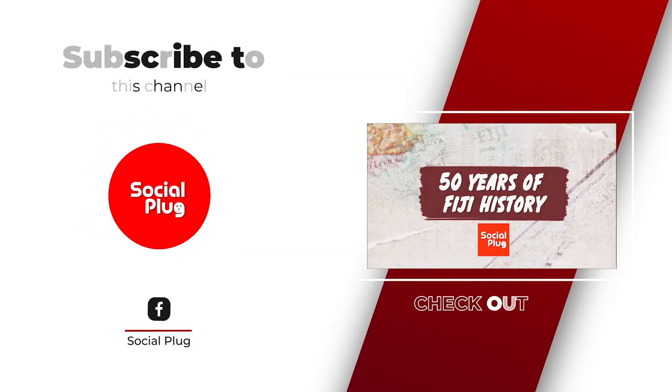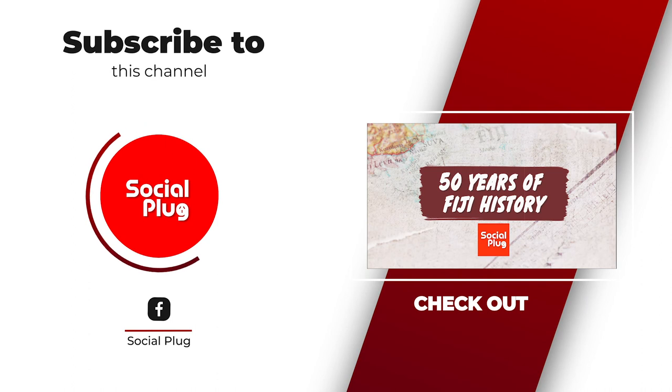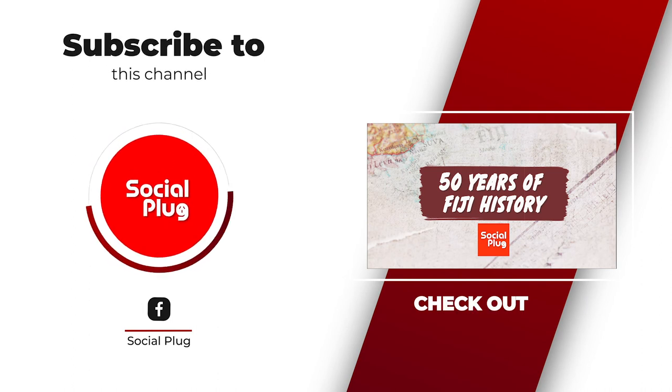Thank you very much, that's all we have time for today on The Social Plug. Thank you for your time and company, and we also thank our guest Mr. Shailendra Prasad, Vodafone Fiji Head of E-Commerce and Corporate Affairs. Click on the subscribe button to stay up to date on all our latest videos.